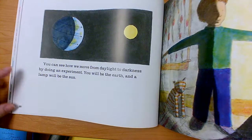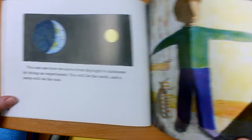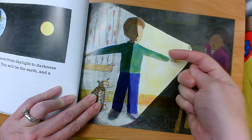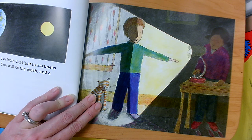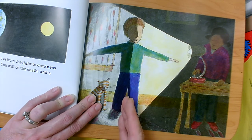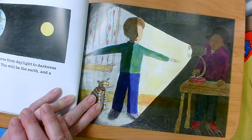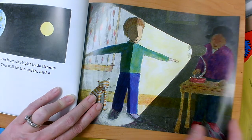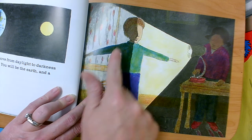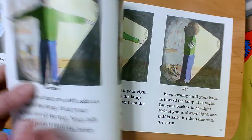You can see how we move from daylight to darkness by doing an experiment. You will be the earth and a lamp would be the sun. If the sun is facing the earth — which it always is because the sun is in the middle — the earth only gets light on half of it. That half has day. The half that does not get lit up is in the shadows — that's the side that has nighttime. If that boy turned like the earth does, the other half would get the sun and be day. It takes turns.